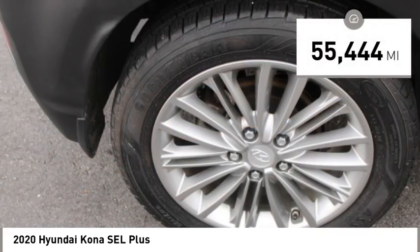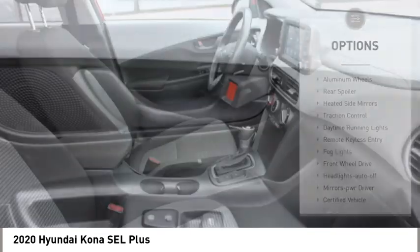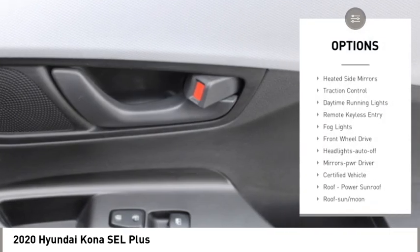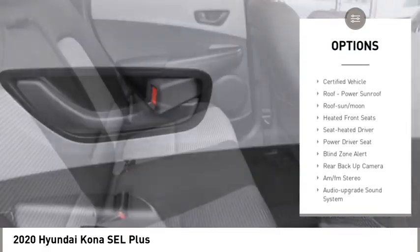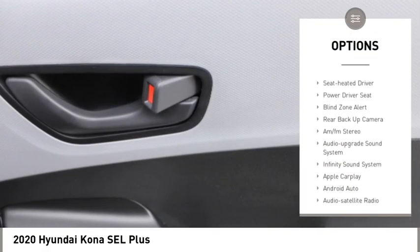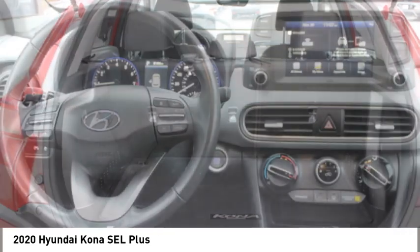This vehicle has less than 60,000 miles. Here are some of this vehicle's great options: aluminum wheels, rear spoiler, heated side mirrors, traction control, daytime running lights, remote keyless entry, fog lights, front wheel drive, headlights auto off, and mirror memory.